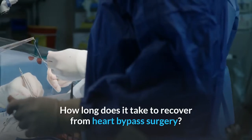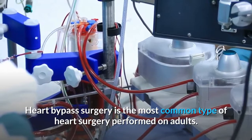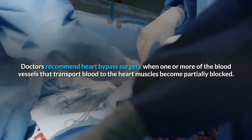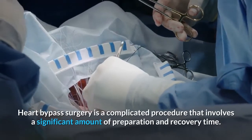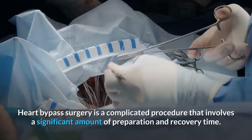How long does it take to recover from heart bypass surgery? Heart bypass surgery is the most common type of heart surgery performed on adults. Doctors recommend heart bypass surgery when one or more of the blood vessels that transport blood to the heart muscles become partially blocked. Heart bypass surgery is a complicated procedure that involves a significant amount of preparation and recovery time.